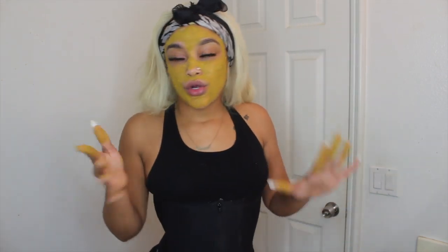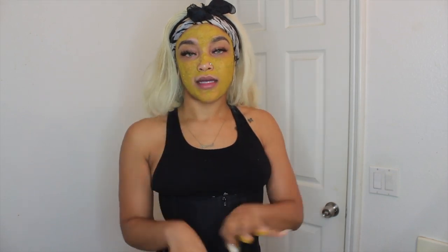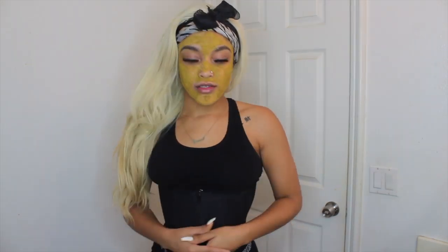I look kind of like Green Goblin right now, but it really has been working. I noticed the hyperpigmentation around my eyes has really lightened up a lot, and I haven't used any other products for hyperpigmentation.